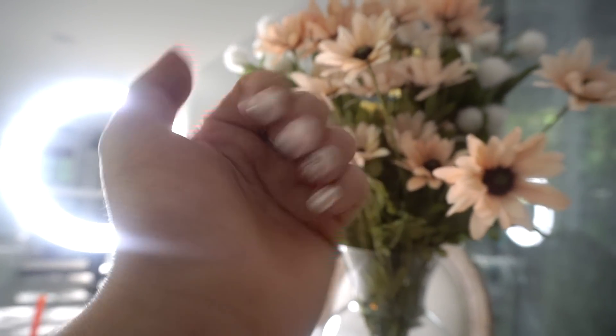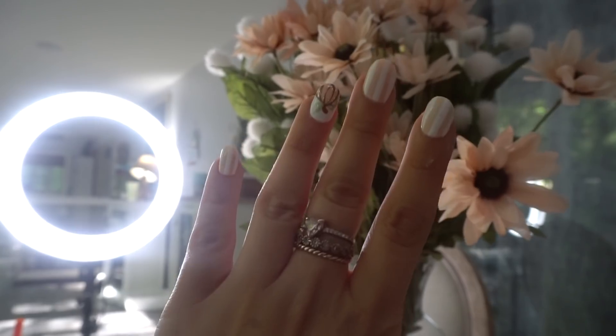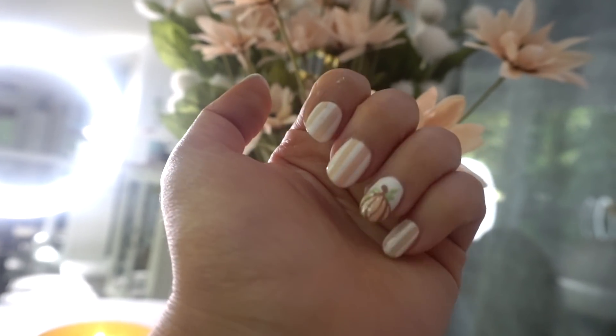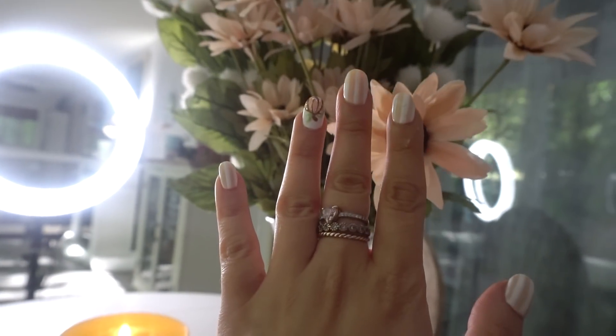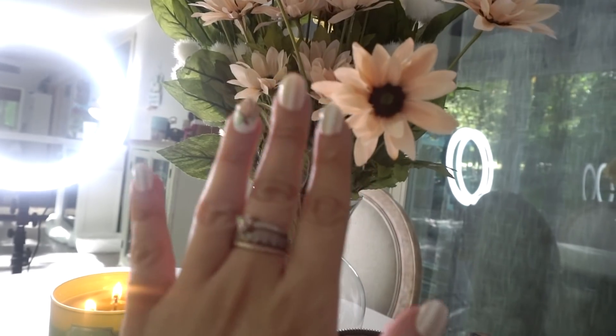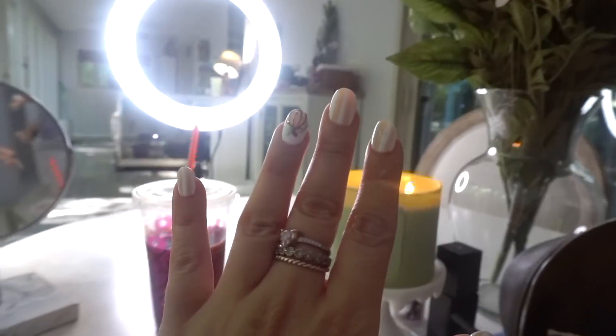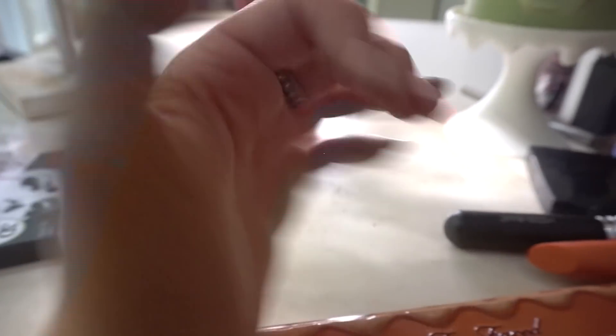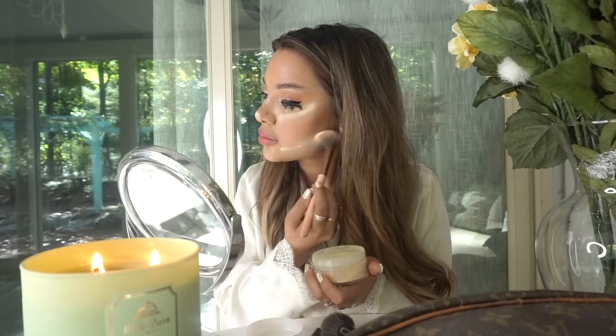These are my nails that I got for today — they're super cute. There's a pumpkin right here and they're like orange creamsicle colors. I love stripes and they're short. I love short nails because when they're long I hate editing, and that's why I don't post as much on my vlog channel. So the shorter the nails, the more I'm going to edit, and the more happy you guys are.